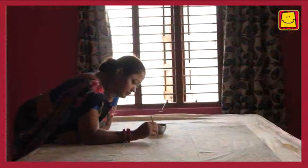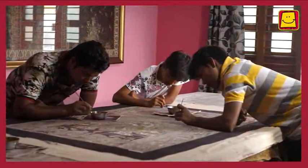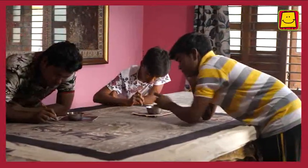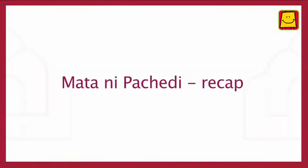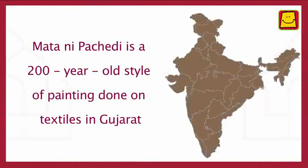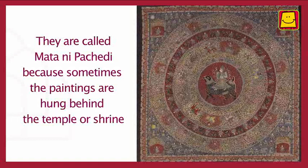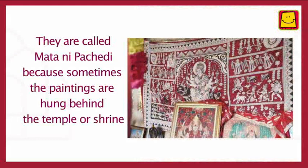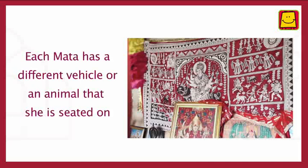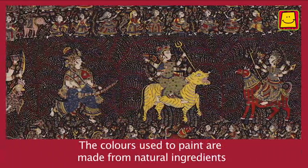This tradition of painting on textiles lives on through the work of many such artisan families. To recap: Matani Pachedi is a 200-year-old style of painting done on textiles in Gujarat. They are called Matani Pachedi because the paintings are sometimes hung behind the temple or shrine. Each Mata has a different vehicle or animal she is seated on, and the colours used are made from natural ingredients.